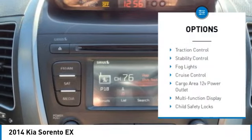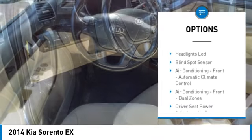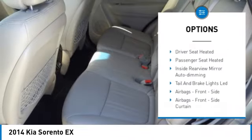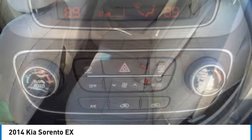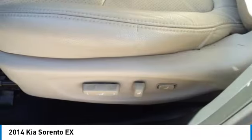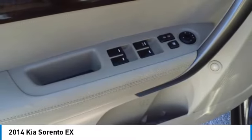Here are some of this vehicle's great options: hill descent control, traction control, stability control, fog lights, cruise control, cargo area 12-volt power outlet, multi-function display, child safety locks, power door locks, power windows. A vehicle like this doesn't come along every day — come in and get it before someone else does.